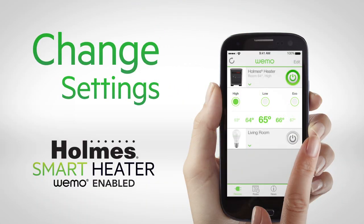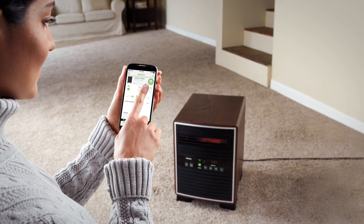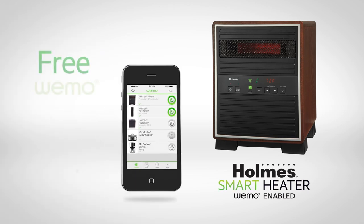Set a schedule, change settings. Check if your smart heater is off, just like that. Make life a little easier from wherever you are. Manage your home the smart way with the Holmes brand and Wemo.